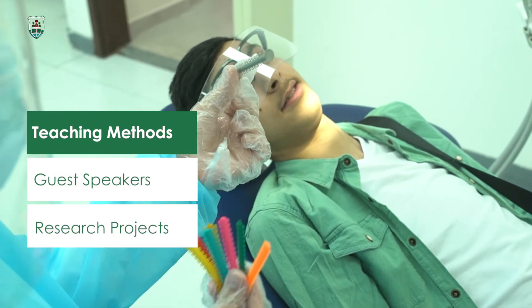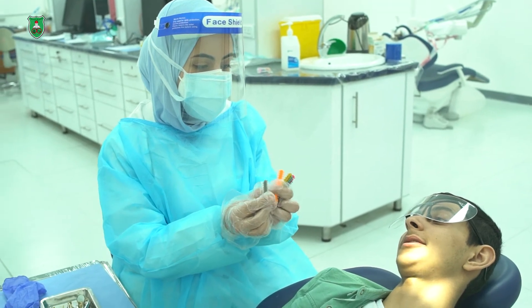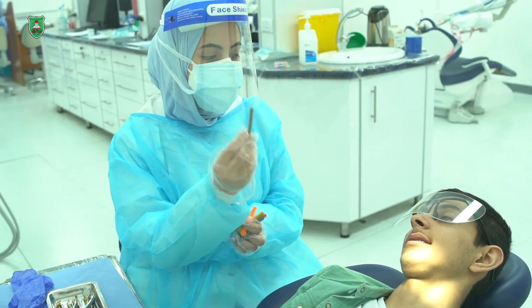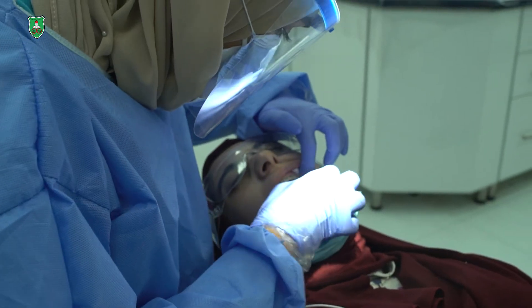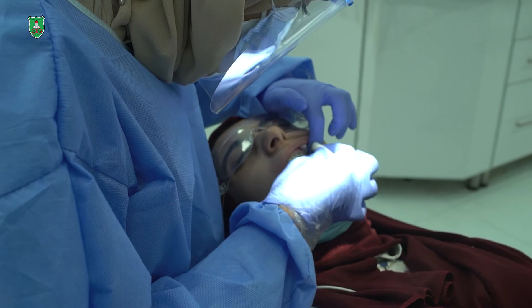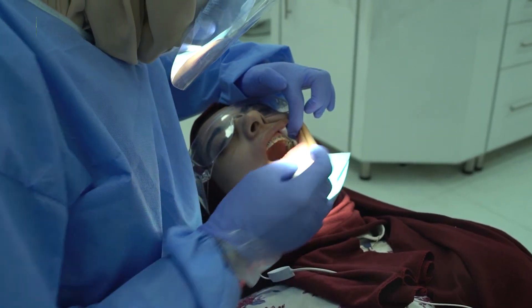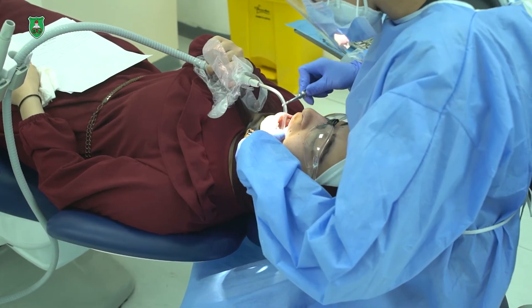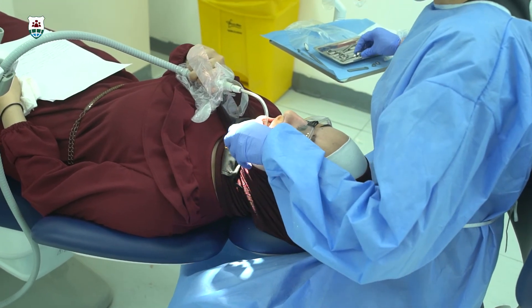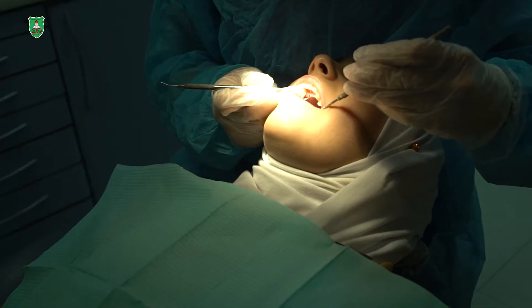In addition to their regular orthodontic training, students are exposed to multidisciplinary treatment where they participate in joint interdisciplinary clinics, such as orthodontic surgery clinics, where they present their cases and discuss them with the surgical team. They do that with other disciplines as well, such as periodontics and prosthodontics. This enriches and diversifies their clinical knowledge, enhances their critical thinking and sound clinical judgment and decision, enabling them to offer the best comprehensive treatment for their patients.